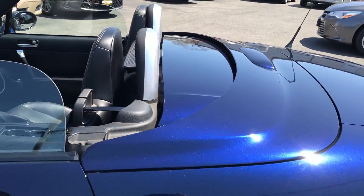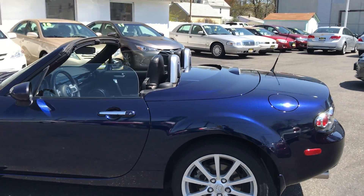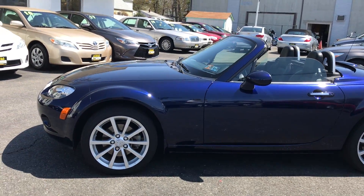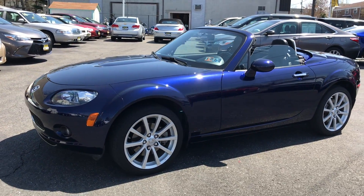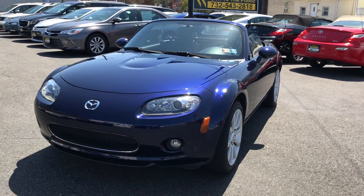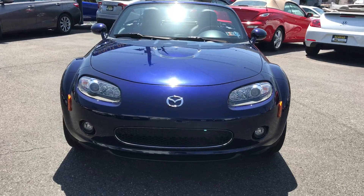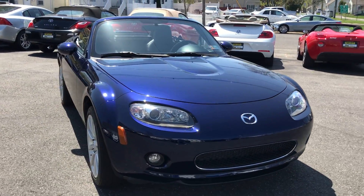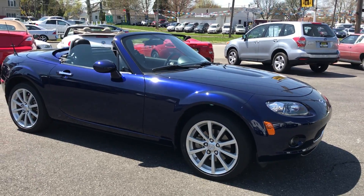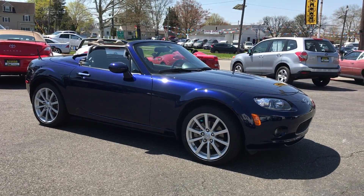And there you have it — 2008 Mazda Miata hard top Grand Touring convertible with only 17K on it. I hope you enjoyed watching the video; I hope that when you come down you're going to enjoy driving the car even more than watching it. Please stop by Salad Auto Sales — our phone number is 732-246-4811, or you can catch us on our website at SaladAutoSales.com. Thank you for watching!